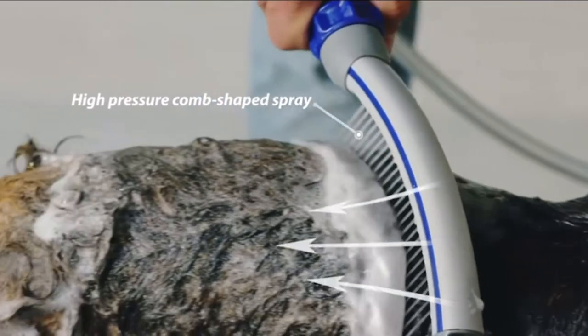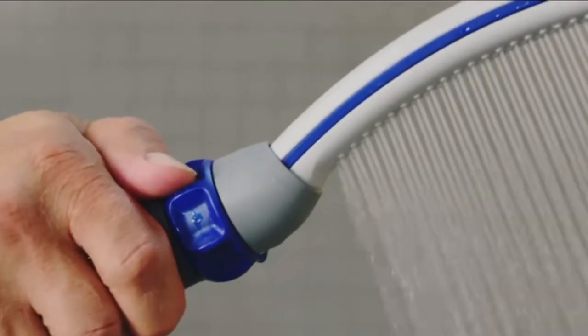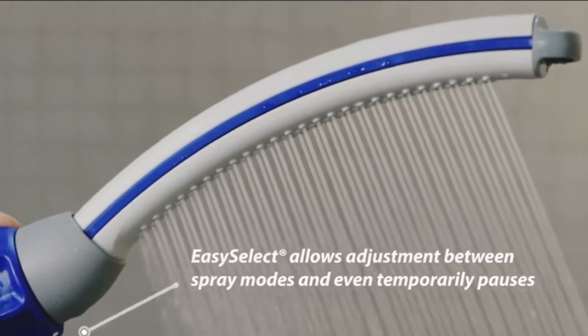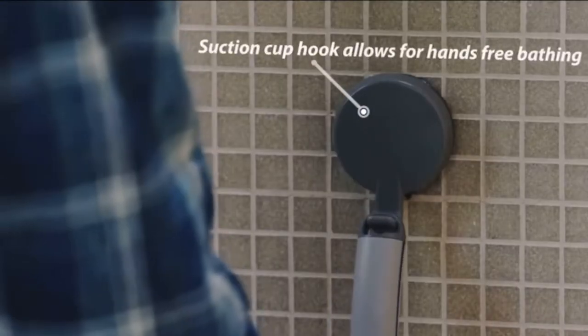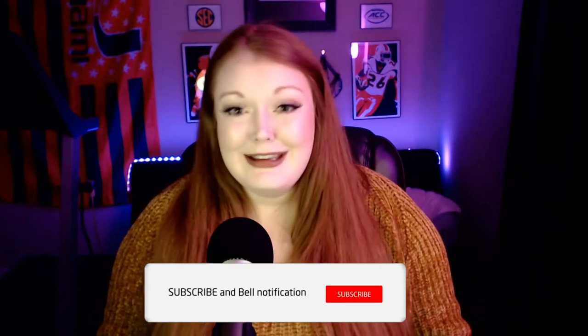Another item we got is a dog sprayer or shower attachment to help when giving the dogs a bath. Right now we do it the old-fashioned way — put Jacks and Zoe in the tub, fill a cup with water, scrub and rinse. But with three dogs, especially with Turbo getting so big, it's going to be a daunting task. The sprayer should help bath time go faster and save our backs.